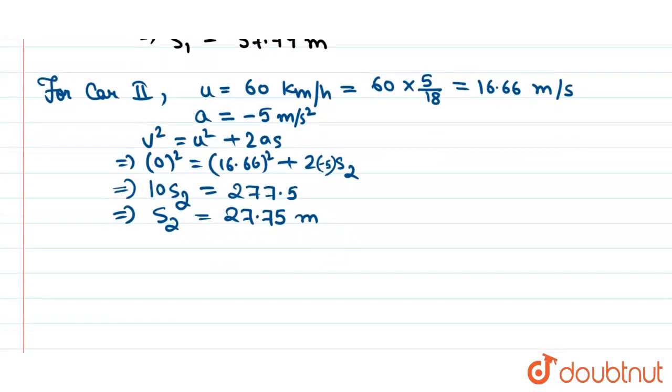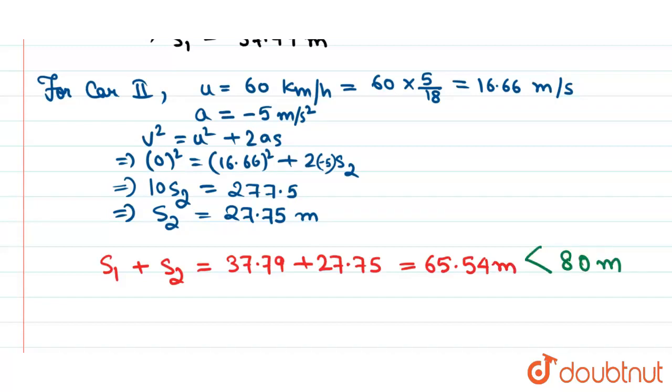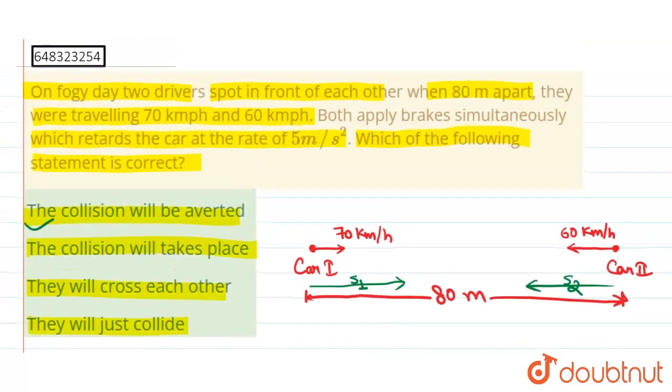Adding S1 and S2, the total distance traveled by both cars before stopping is 37.79 plus 27.75, which equals 65.54 meters. This is less than 80 meters, which is the distance between the two cars. So the two cars will not collide — the collision will be averted. The correct answer is: the collision will be averted.